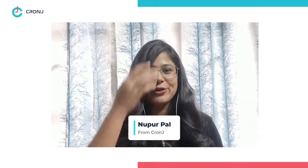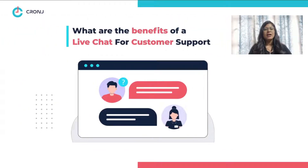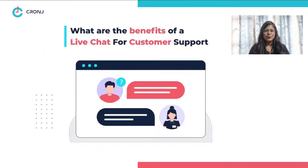Hey there guys, I am your very own Nupur from Cronjay. Today we are going to talk about how to build a live chat for customer support. Live chats for customer support have become important tools of booming businesses today, as traditional forms of customer support are becoming obsolete. Let us see why live chats are important for businesses today.